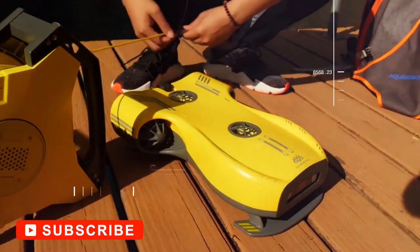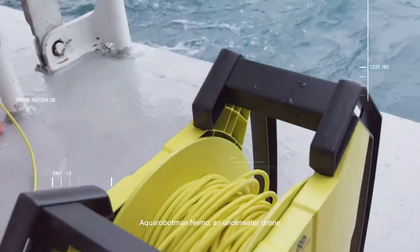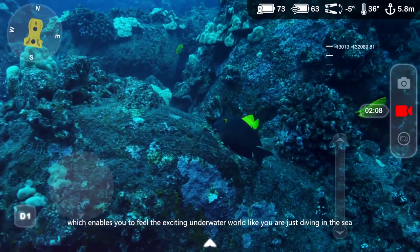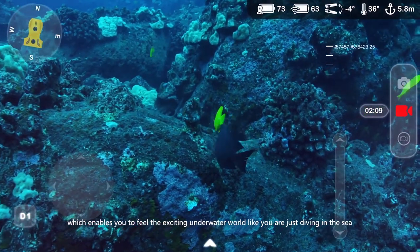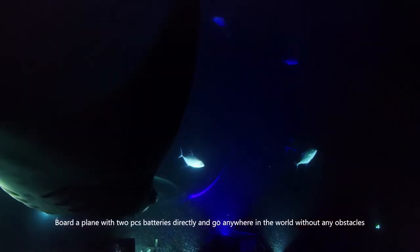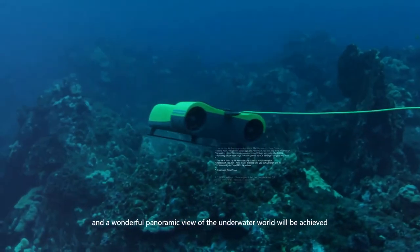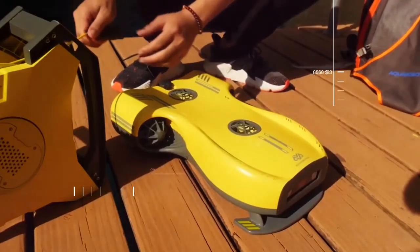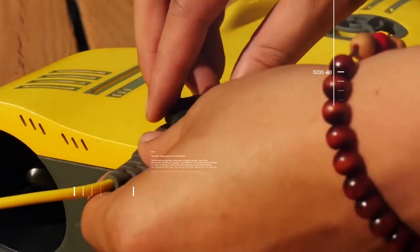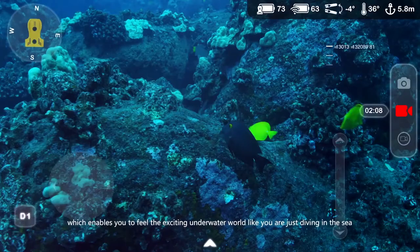Coming in at number two, Aqua Robot Man's Nemo. Released in 2018, the Nemo by Aqua Robot Man was the world's first ROV with a stabilizing system. It records 4K 30fps videos and captures 16 megapixel stills with a 150-degree field of view. The Nemo is a wired ROV that uses four thrusters — two horizontal and two vertical — allowing it to descend to a maximum depth of 100 meters or 328 feet and reach a top speed of 3.9 knots or 2 meters per second, making it among the fastest in its class.